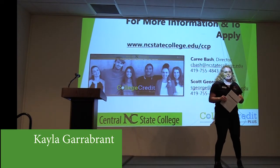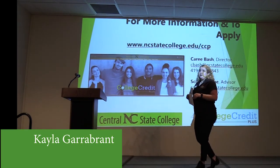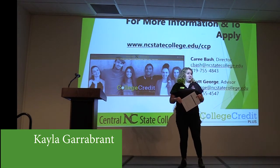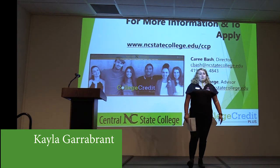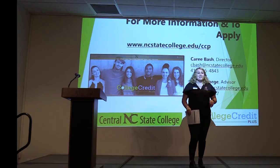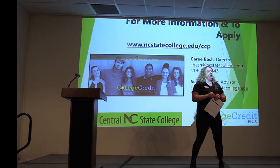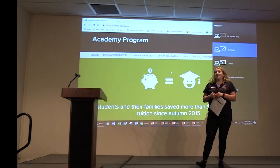My name is Kayla and I am from the Ohio State University at Mansfield. I work with all students who are going to take the Accuplacer — I am one of the Accuplacer proctors and one of the admissions counselors who will help you through the whole process. My main job is to help relieve stress. The most common emails I get during the College Credit Plus process are 'Did you get my transcript?' and 'Did you get my application?'